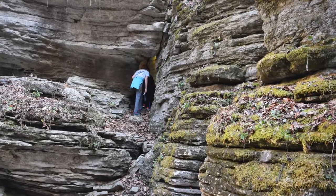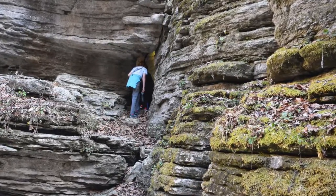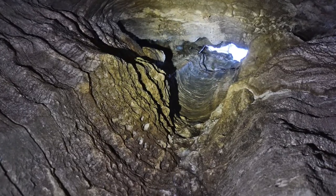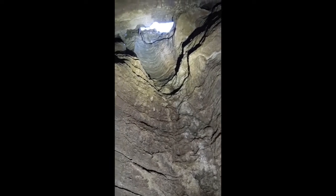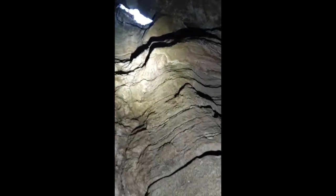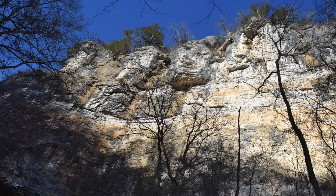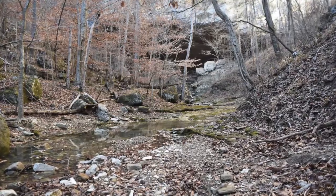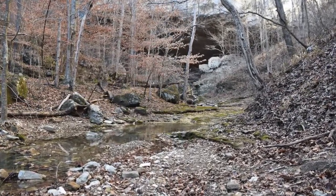As you go up the trail from Cobb Cave, you'll see another small entrance to what looks like another cave. It's basically a big chimney, but it's still really cool. Making our way a little bit further down the trail, you'll notice that the bluffs start getting really tall and you'll see an entrance to a large grotto area.